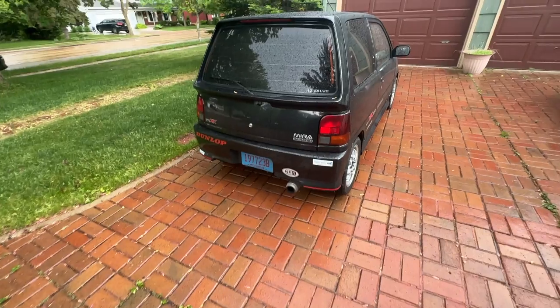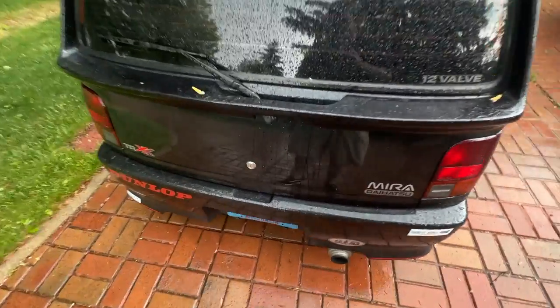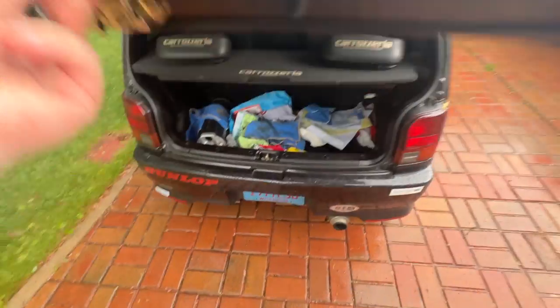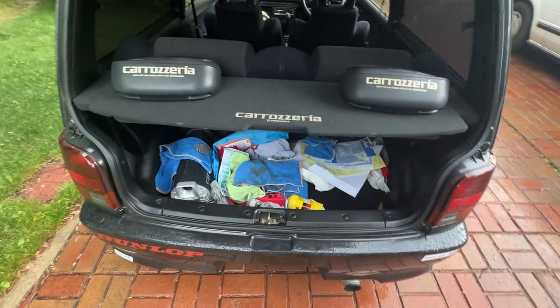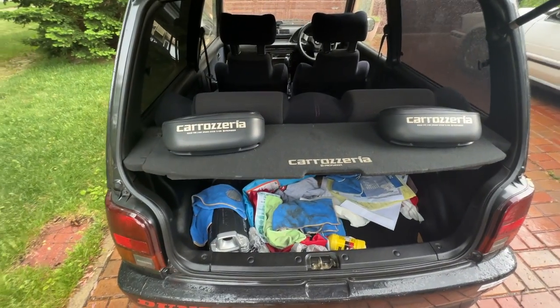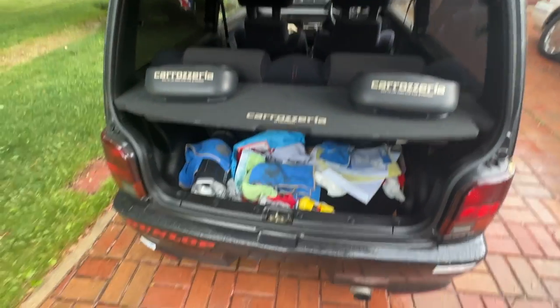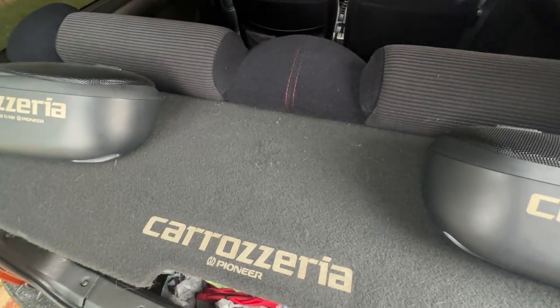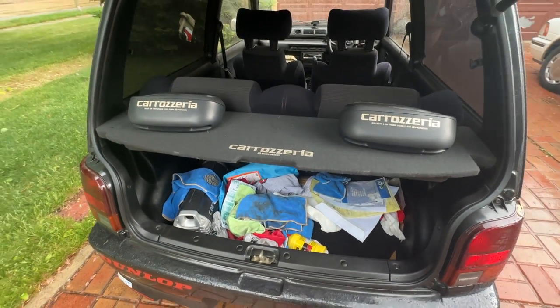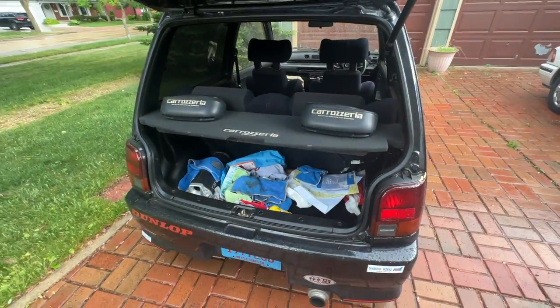Let's take a look at the cargo space. We're at the back of the Daihatsu Mira — pop it up, and here we are. There is some space for microfibers and such, but not a whole lot. It is still a K car — you have maybe a foot at most of cargo space. Not really fantastic, but what I would expect out of a vehicle like this.